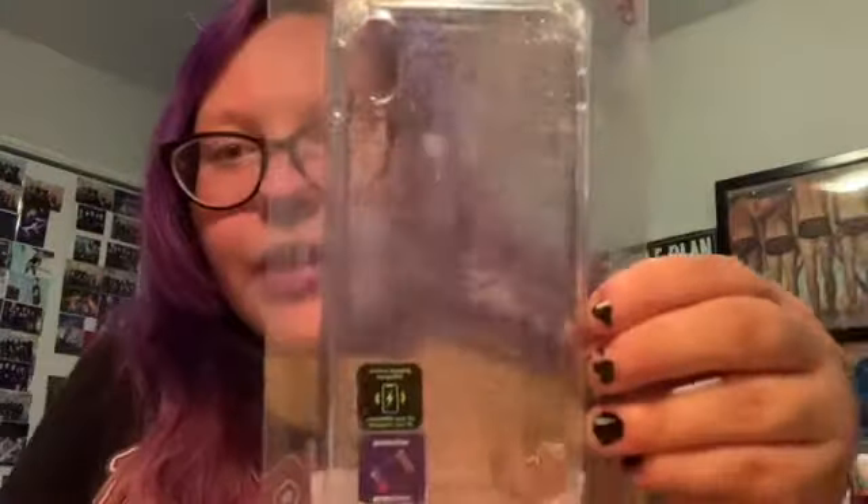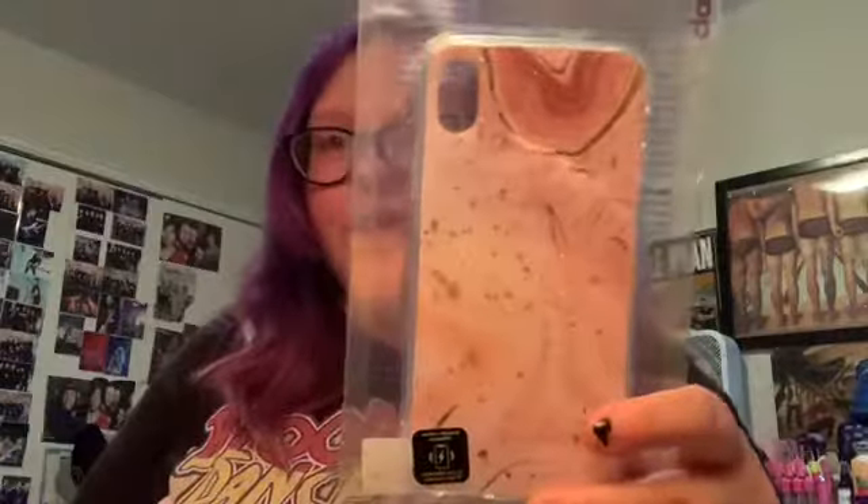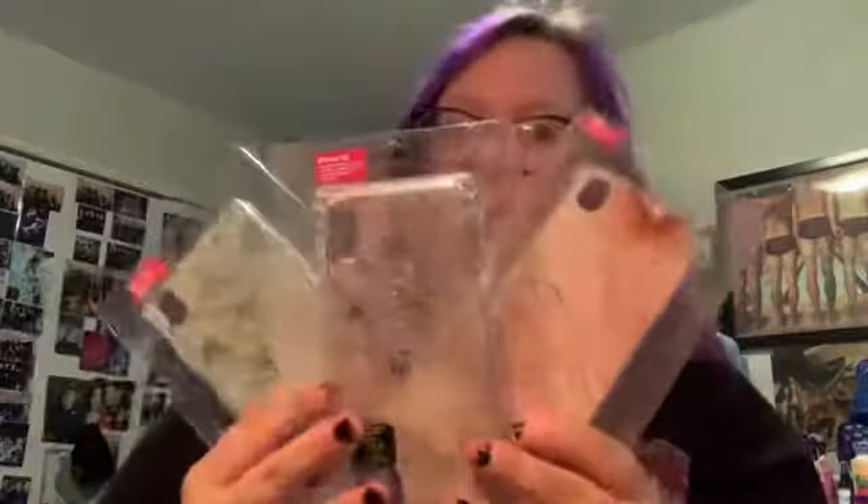The first one I got is this really sparkly glitter case. They were all $12.50, but like I said, I got three, paid for three, and then got three free. One sparkly case is for me and one is for my best friend Fabie who lives in the states — I'm doing a gift exchange with her. Then I got this protector case, another sparkly protector case, and this green one. They're all like the same kind of marble, glittery style.